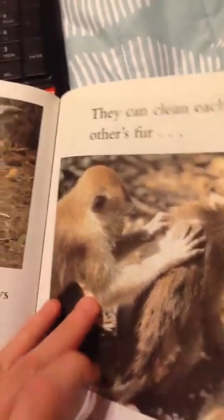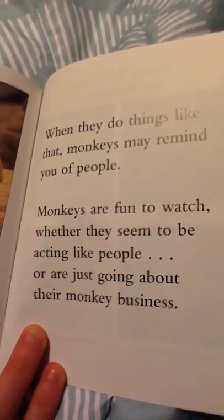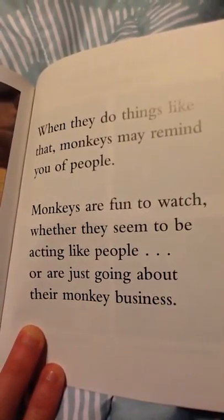Their thumbs make it easy for them to grasp objects. They can clean each other's fur, peel fruit, and pick up their food when they eat. When they do things like that, monkeys may remind you of people. Monkeys are fun to watch, whether they seem to be acting like people or just going about their monkey business.